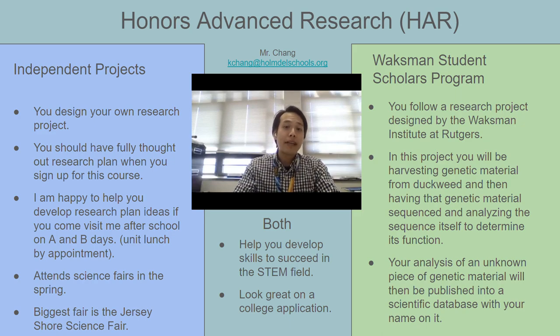During the spring, we take the independent research students to science fairs. The biggest of them is Jersey Shore Science Fair. And if your project earns recognition there, you may be given the honor of advancing to Delaware Valley Regional Science Fair. And if you do well there, then you could be invited to the International Science and Engineering Fair, also known as ISEF. And that's a huge honor and a huge opportunity.